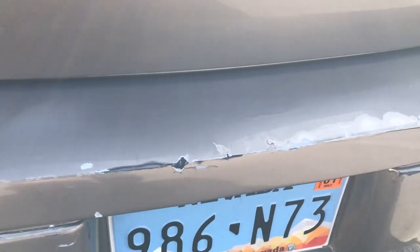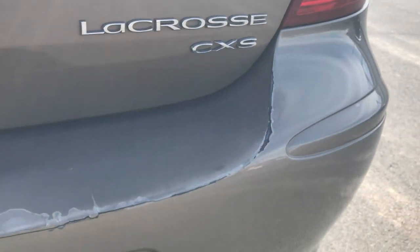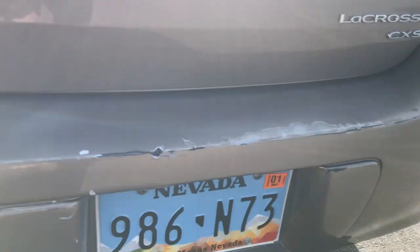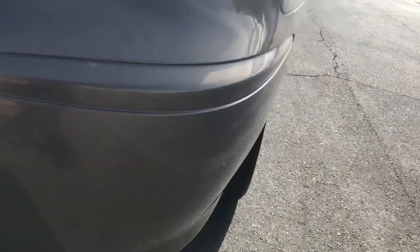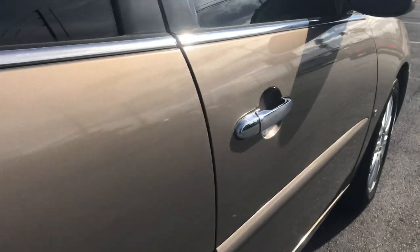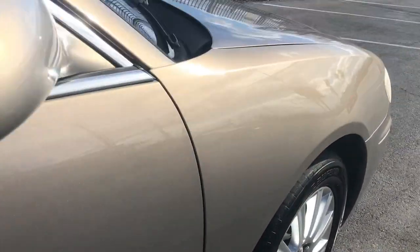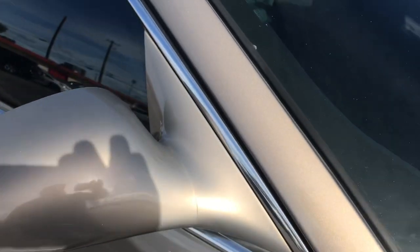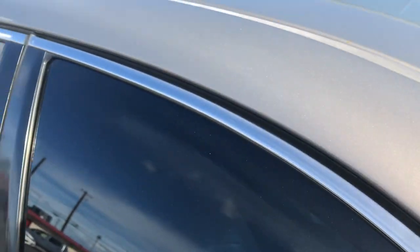Looking at the rear bumper, there's just a little bit of scuffs right there. Going around the side, there's just a little bit of clear coat bubbling all the way down the side. This fender just doesn't have the clear coat peel like the other side did. Across the pillar, everything looks great as well.